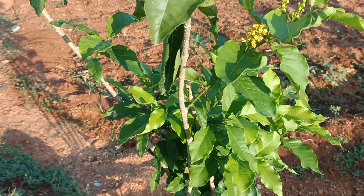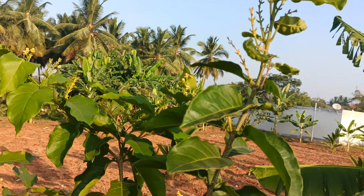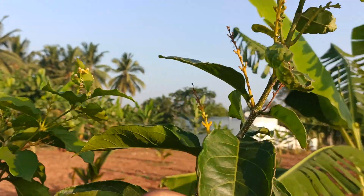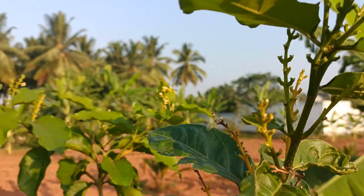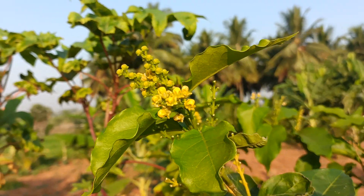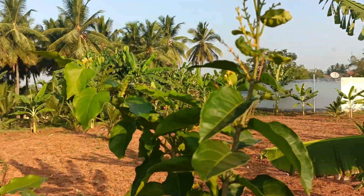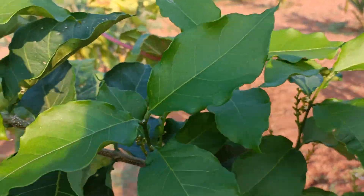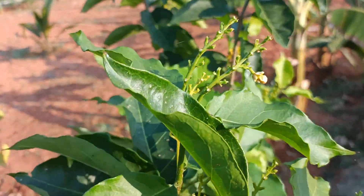Hello everyone, good morning. This is our peanut butter fruit tree. Look here — all the flowers are dropping out. I don't know why. If anyone knows, please let me know in the comment section. The tree is giving more flowers, but all the flower buds are dropping out.